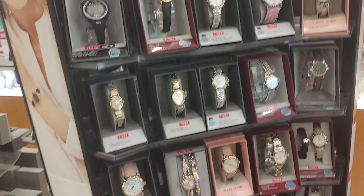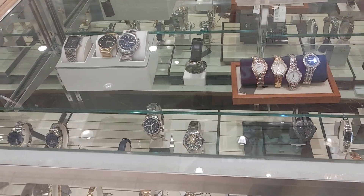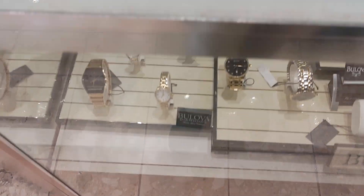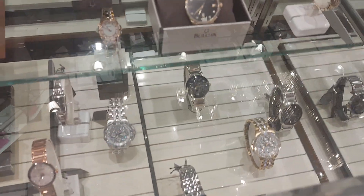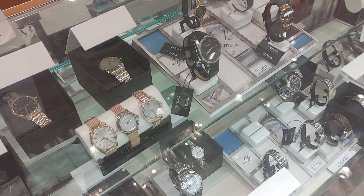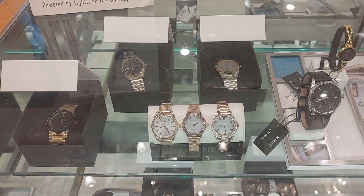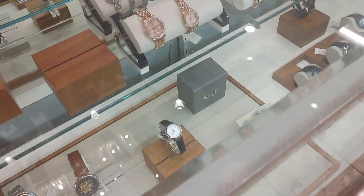Timex, of course. They just have tons of watches here. Bouliver. Bouliver watches here — nice dress ones. Bouliver dress watches, 25% off. There's a lot of watches here. Oh man, Citizens. Nice Citizens. Beautiful.